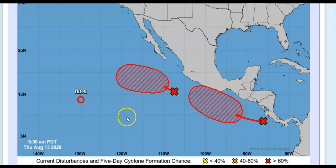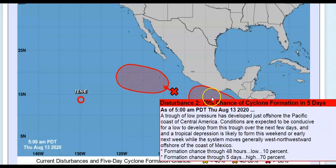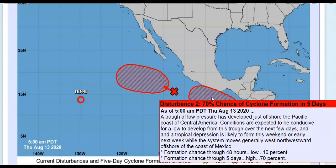Everybody in this portion of Mexico needs to keep their eyes on this. A trough of low pressure has developed just offshore the Pacific coast of Central America. Conditions are expected to be conducive for a low to develop from this trough over the next few days, and a tropical depression is likely to form this weekend or early next week. It will move generally west-northwestward along the coastline of Mexico. Formation probability is low at 10% in two days but rises to 70% through five days — I think this one just might intensify, so please be aware if you live on that coast.